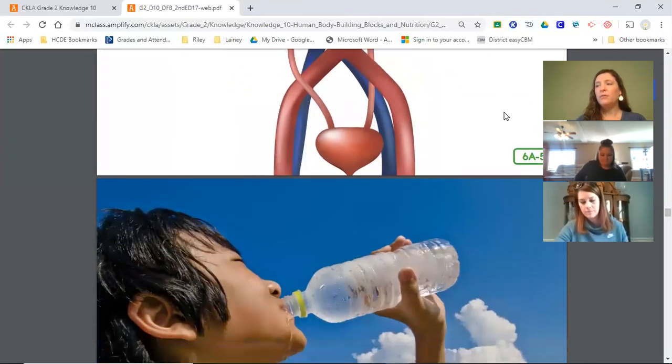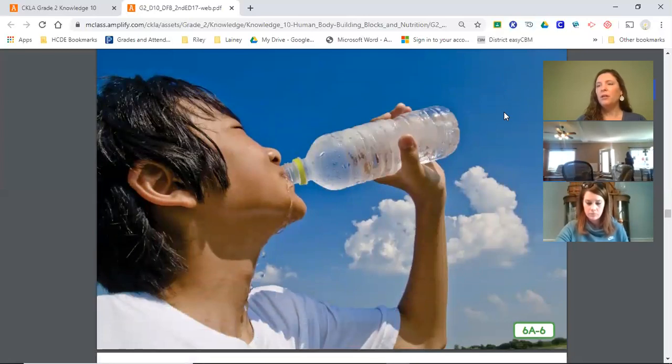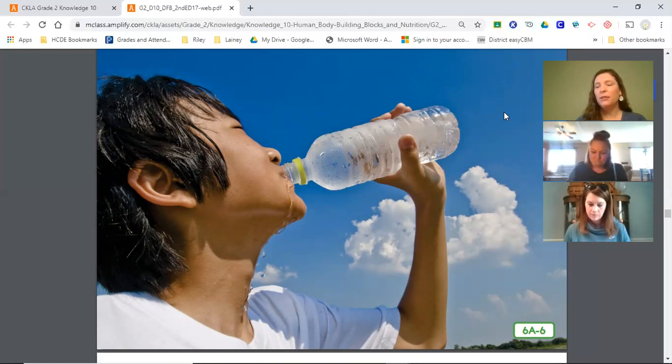In addition to preparing liquid waste for removal from the body, the kidneys also regulate or control the amount of salt and nutrients in the blood. They help to maintain a state of balance in the body by controlling the amount of water your body loses, balancing the amount of water excreted with the amount kept in the body. If you have too much water in the body you may feel bloated or swollen, and if there is too little water you may become dehydrated or dried out. Dehydration can cause serious damage to your body, so it's important to drink lots of water and never let your body dry out.